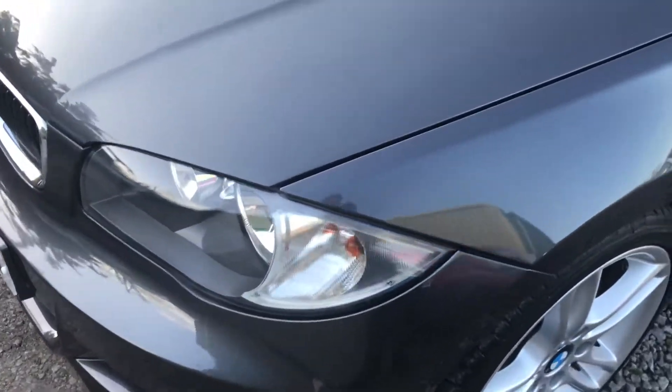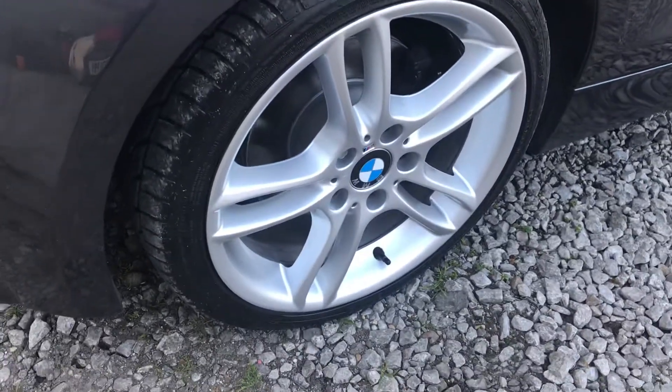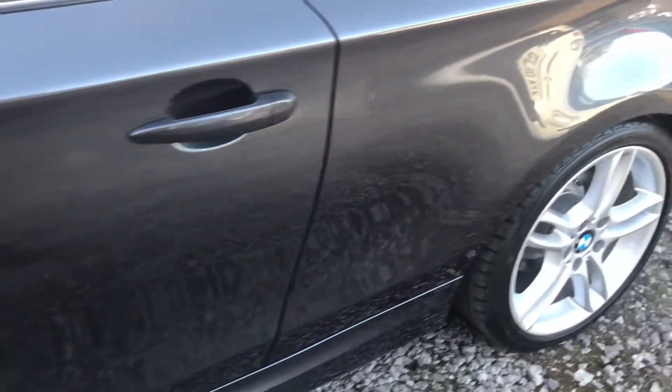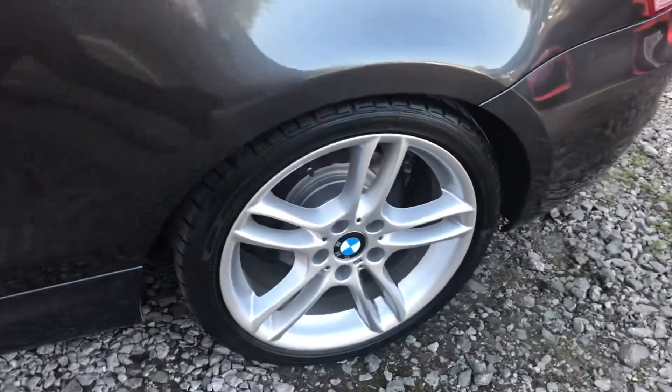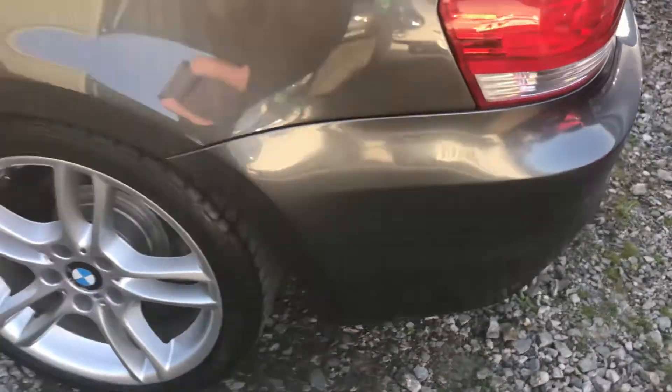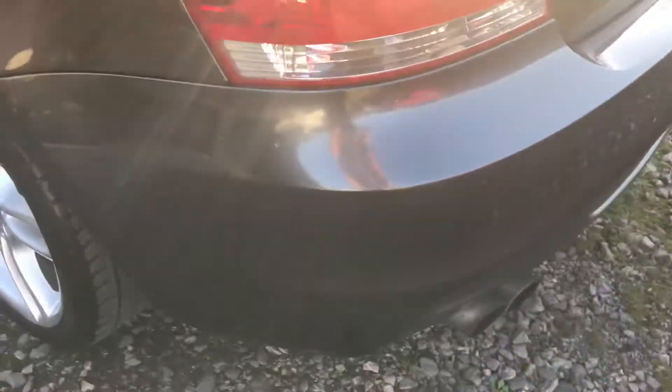You can see the bodywork is in really nice condition. The alloy wheels have been refurbished. No marks, dents, or scratches on the paintwork — it's very nice. There's the other wheel, fully refurbished.